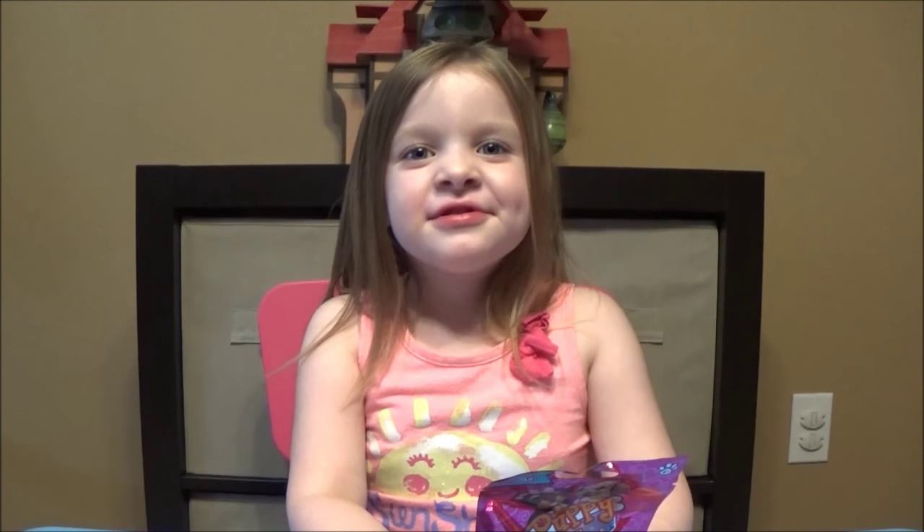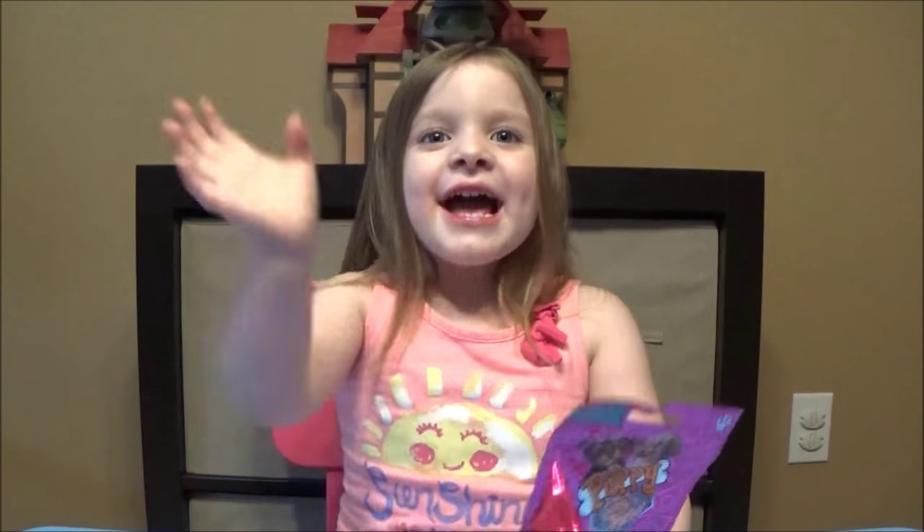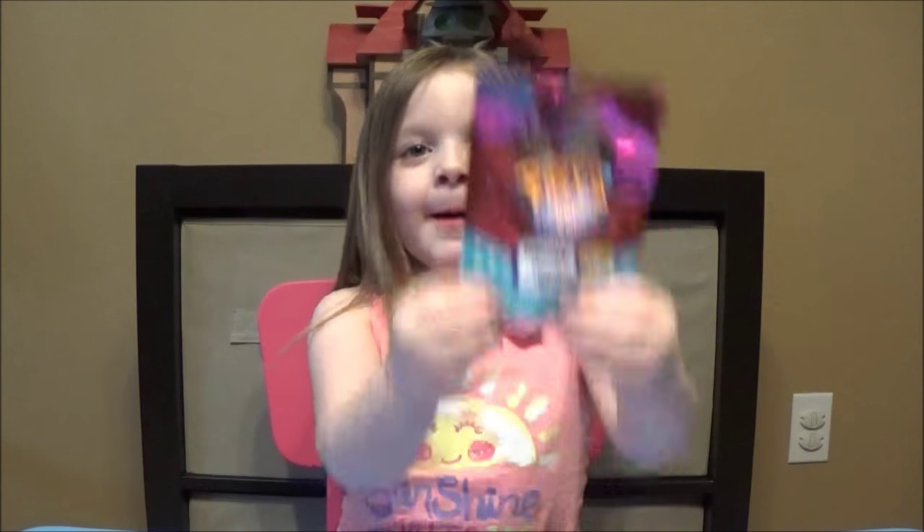Hi everyone! Thanks for checking out Ava's Toy Haven on Brian's Toy Haven. Ava, can you say hi? Hi! What are we reviewing today? Puppies!